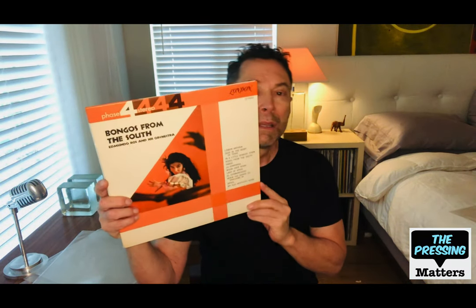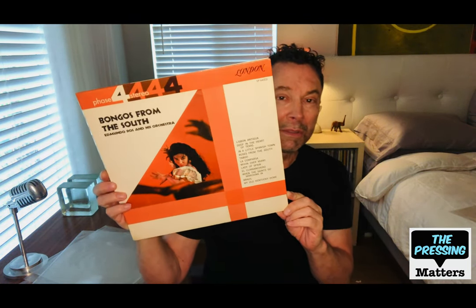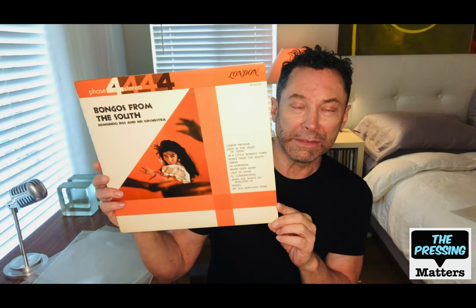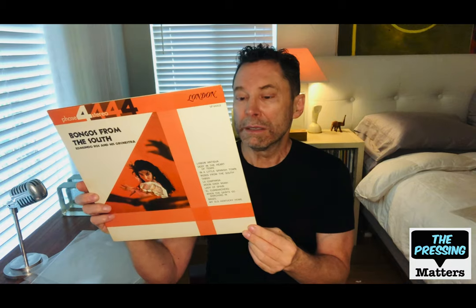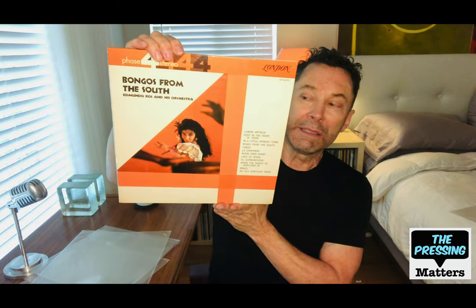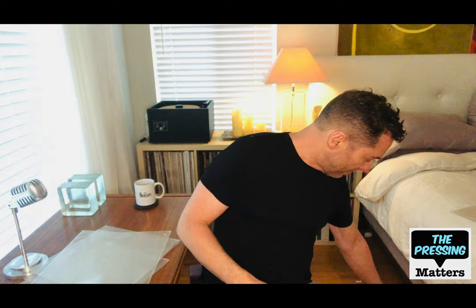We talked last time a little bit about Edmundo Ross and his Latin band. This is from later in his career when he moved from London Full Frequency Stereo to Phase 4 Stereo. As I said last time, I think he lost a little bit of his magic when they went to Phase 4, even though it might have been a little better recorded. This one is called Bongos from the South — bongos were very popular in this percussion era. I can't really recommend this one; I would suggest the earlier Edmundo Ross albums.